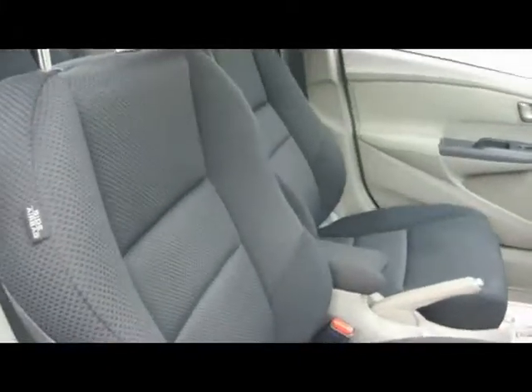Cloth interior with ISOFIX child seat supports. The seat is in absolutely immaculate condition, as you'd expect for the age.